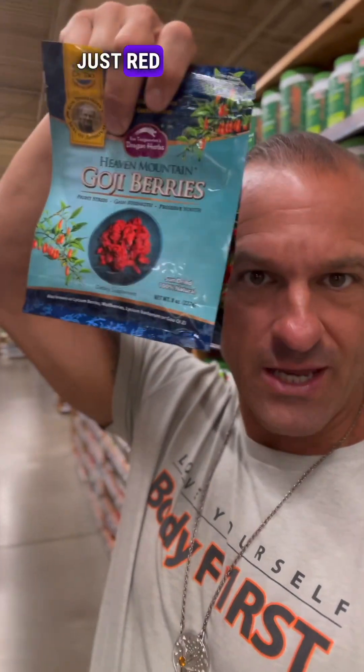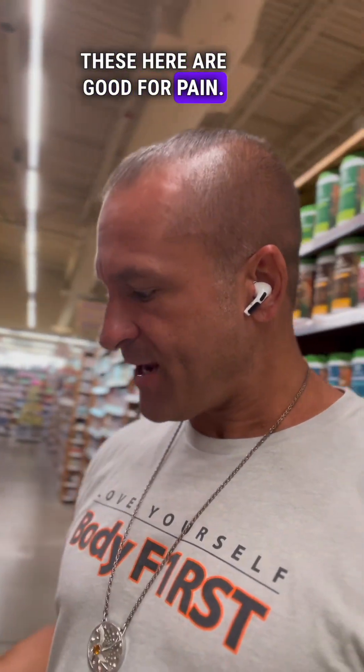Next one: goji berries. Very similar — just red colors. Good for lungs and good for eyes. These are also good for pain.